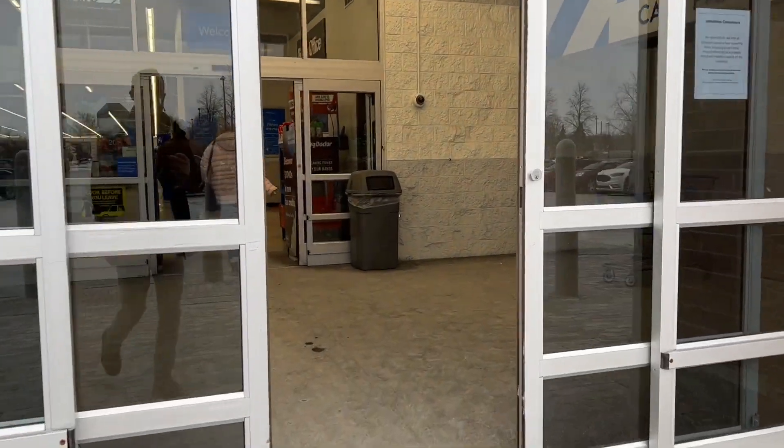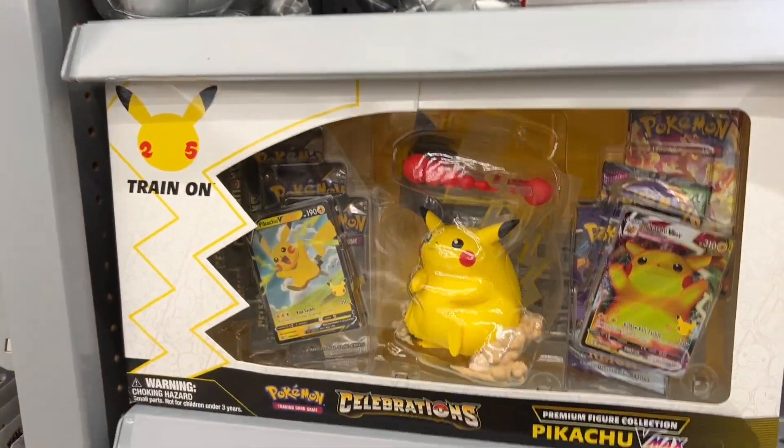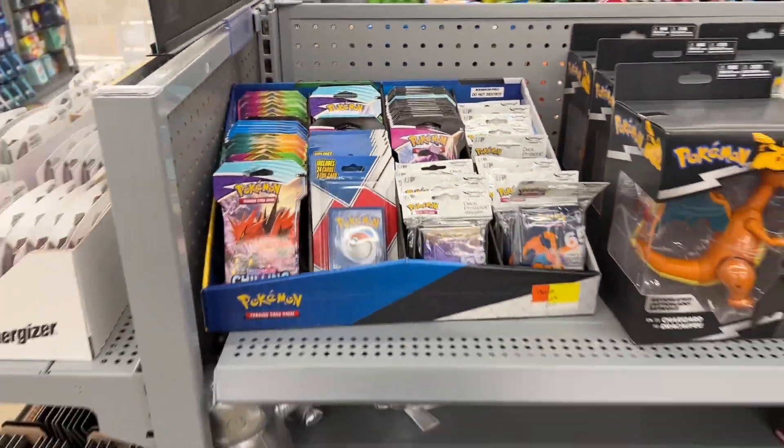We're at Walmart. I don't even know how this restock could get any better. We have Vivid Voltage, a Celebrations ETB which I'm going to open, and the Flareon VMAX box — not only to open, but for my sealed collection. This one even has some Celebration ETBs, Pikachu VMAX boxes, more Vivid Voltage, Chilling Rain, Darkness Ablaze, and Fusion Strike. It must have got stocked too, which is awesome to see.